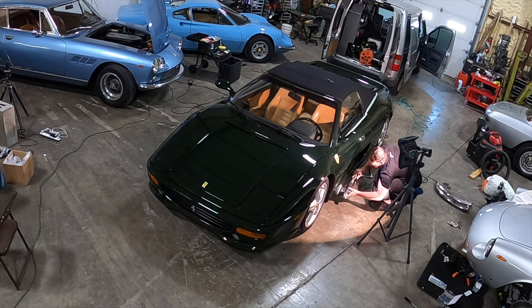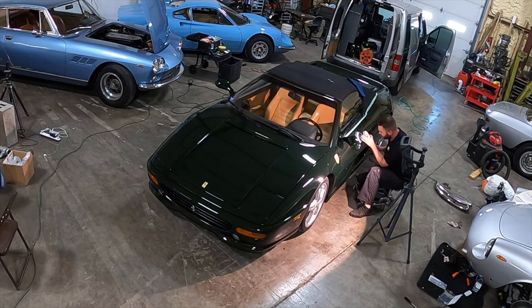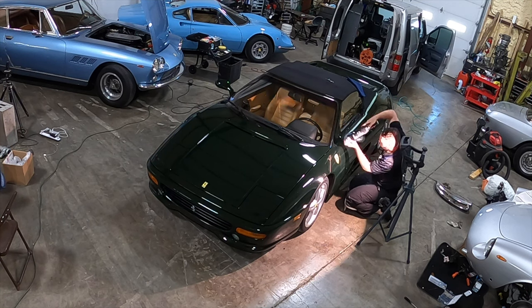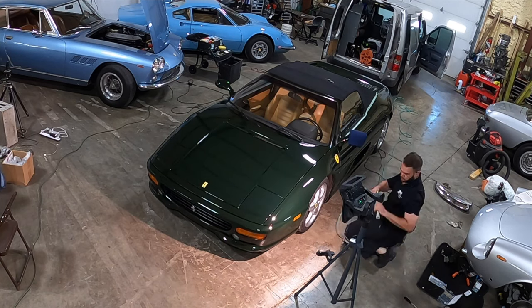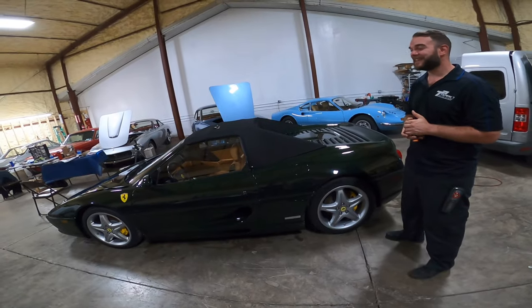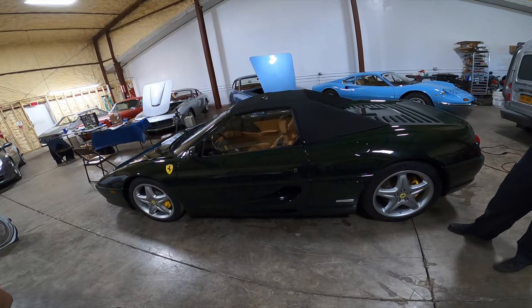These guys are like drug dealers. What ends up happening is people get their favorite detail guy, get their car looking unbelievable, and then they can't touch it or drive it because it's so perfect. Then they're asking, 'When are you going to come back and touch it up?' Because they can't get it to look as good themselves. They've seen what good it could be and now they can't live with anything less. You guys do some secret magic that they just can't replicate — right on the nose, it's total magic.